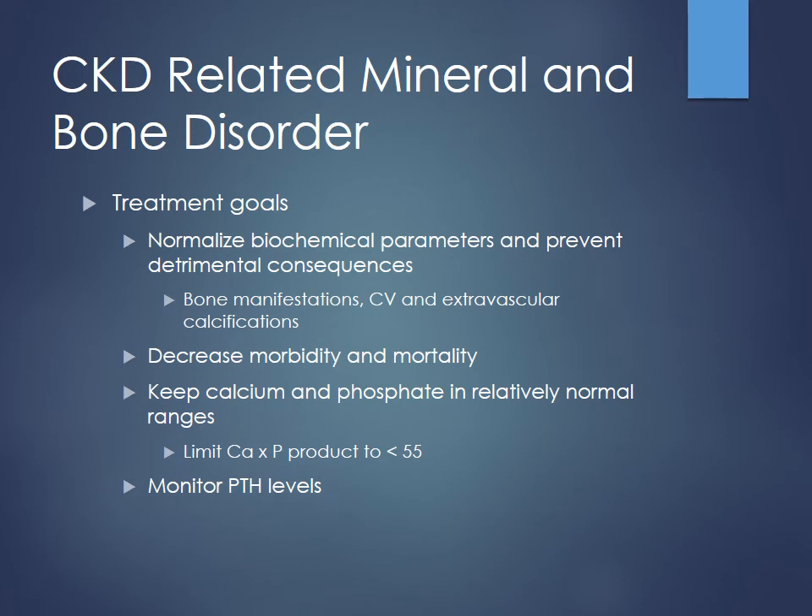We also monitor PTH levels to keep that in check. For these patients, PTH should be high because there's not enough calcium in the blood and not enough vitamin D around, so the parathyroid ramps up PTH to mineralize more calcium from the bone. It's very similar to how TSH would be high in someone who's hypothyroid.